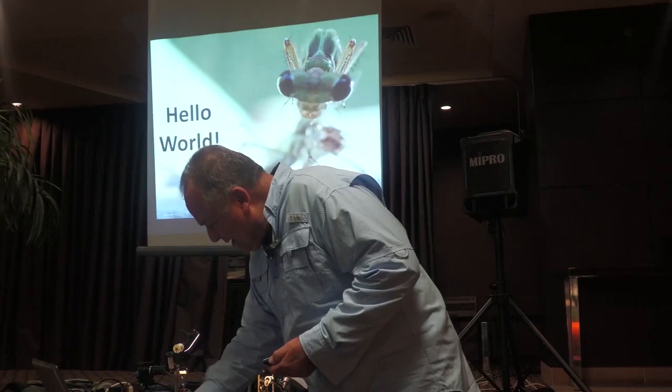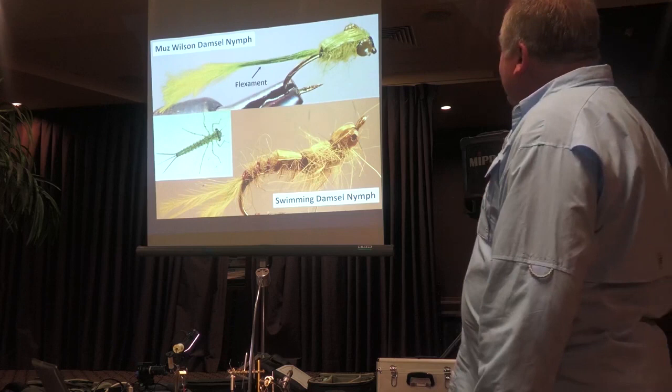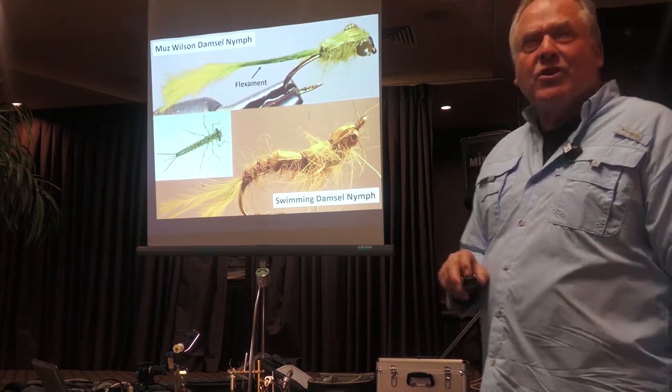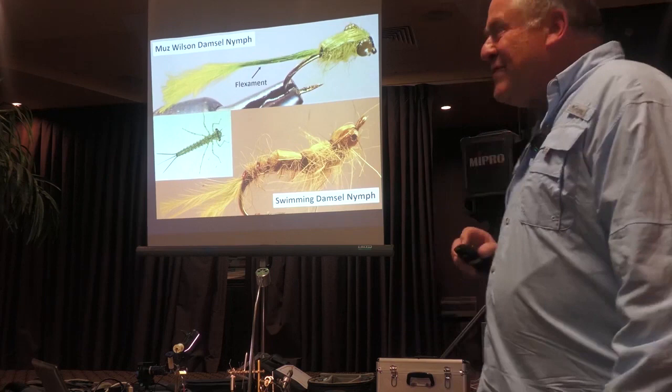I believe the best imitation of a damsel nymph is a Muzz Wilson pattern. All he does is marabou, flex cement, a bit of dubbing, just a wing case, and Bob's your uncle. It's a great pattern — it's got the thinness and the delicate look to it, and it's very easy to tie.